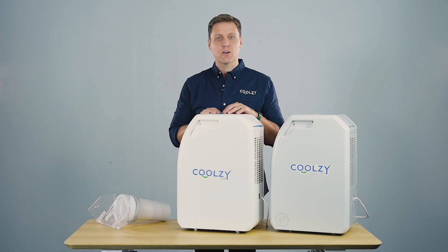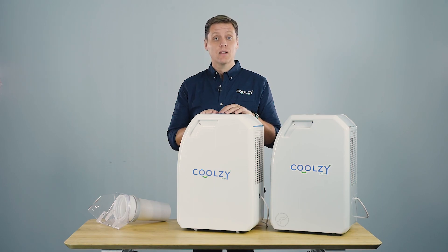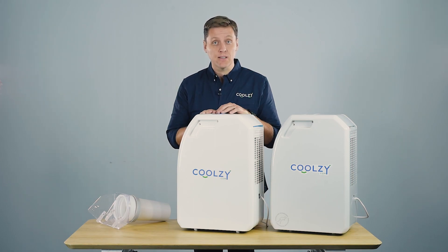Hi everyone, welcome to Coolzy.com. I'm here to talk to you about our latest solution to help you with the warm air that comes out of our machines.